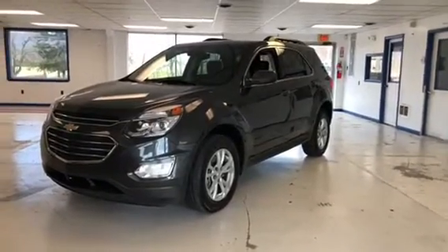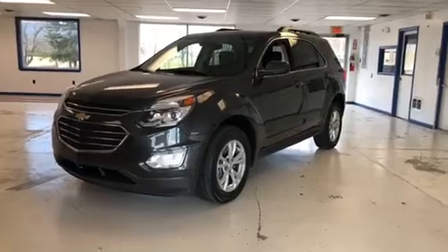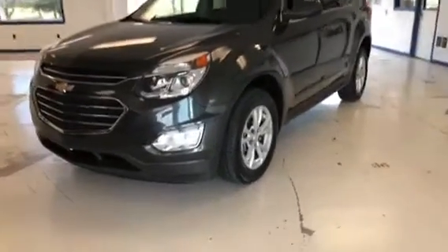Today we have a one-owner 2017 Chevy Equinox LT, all-wheel drive, 56,000 miles, clean AutoCheck. Let's give you a look at it.